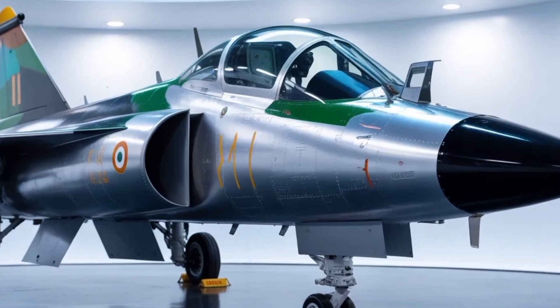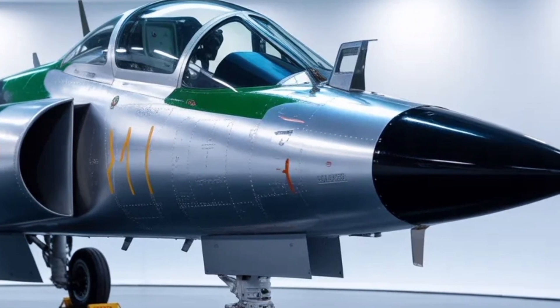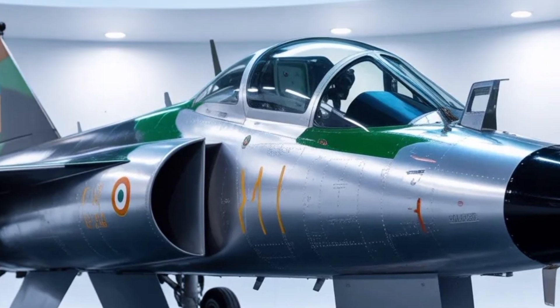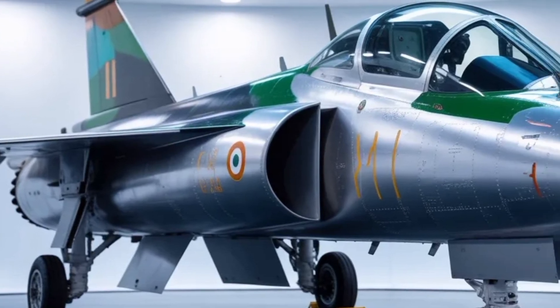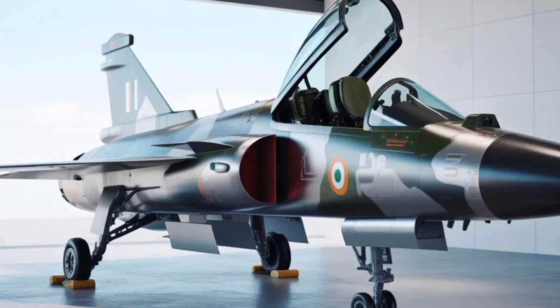The aircraft's expanded frame, improved aerodynamics, and upgraded systems make it not just a combat machine but a technological symbol of self-reliance. With HAL and ADA working closely together, the MK2 brings lessons learned from the MK1 and MK1A into a platform designed for superior agility, endurance, and adaptability across multiple combat roles.